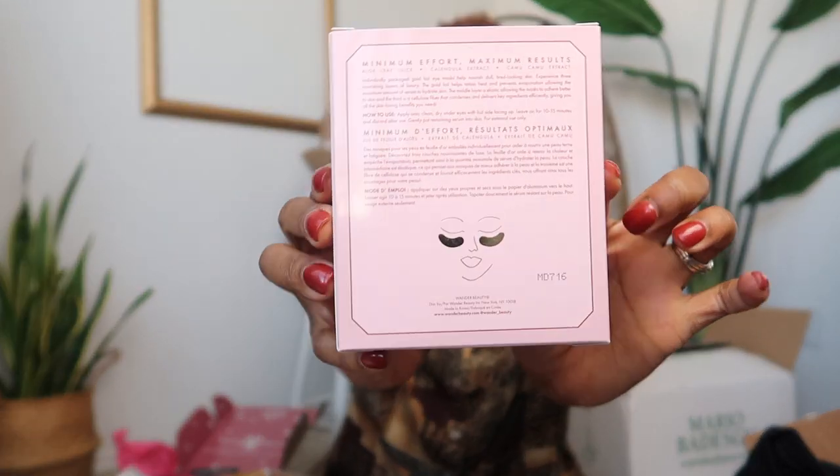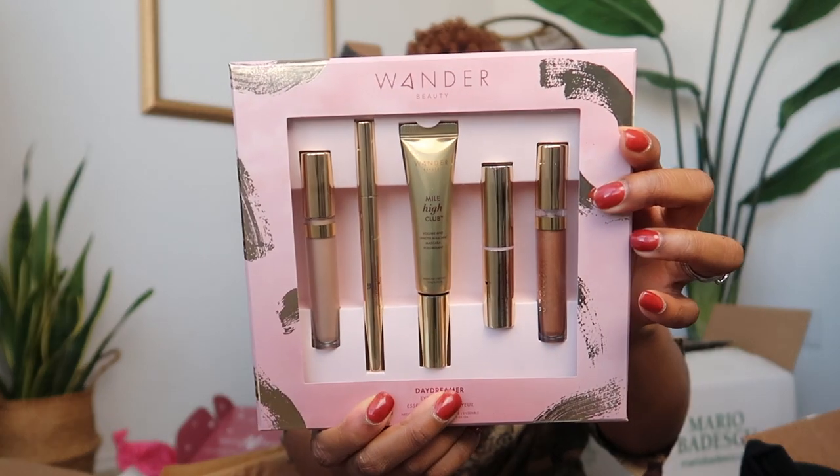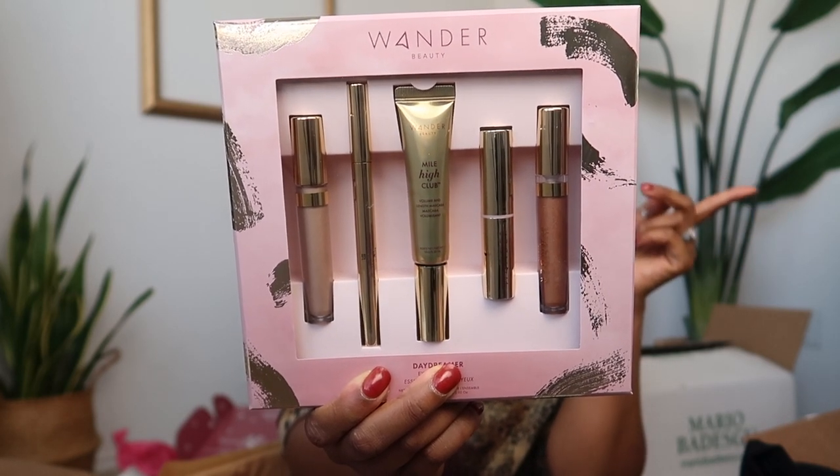We have a package called Baggage Claim Upgrade — it's eye masks. These are gold and very bougie. There's also a little kit packet — the Mile High Club Eye Itinerary — it's mascara with volume strength, two mascaras in there. Then we have the DayTripper Eye Essentials Set by Wander Beauty, which includes liquid eyeshadows, mascara, eyeliner, and a gleam highlighter. That looks really really fancy.